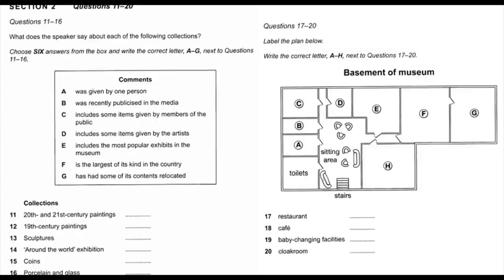Now listen and answer questions 17 to 20. That was something about the collections, and now here's some more practical information, in case you need it. Most of the museum facilities are downstairs in the basement. When you reach the bottom of the stairs, you'll find yourself in a sitting area with comfortable chairs and sofas where you can have a rest before continuing your exploration.